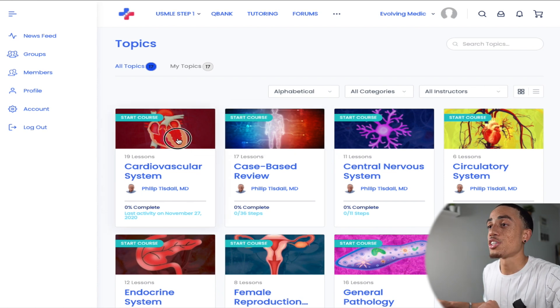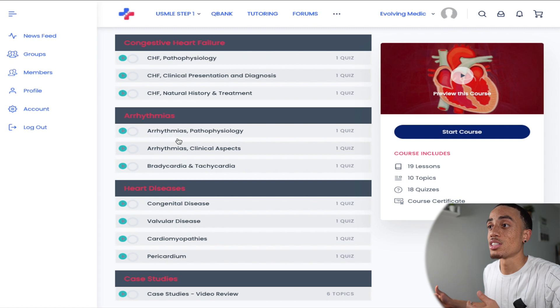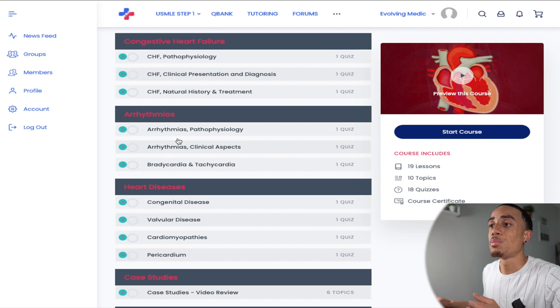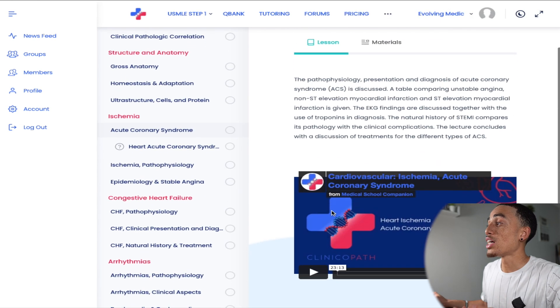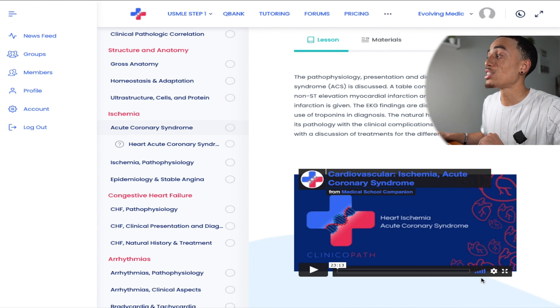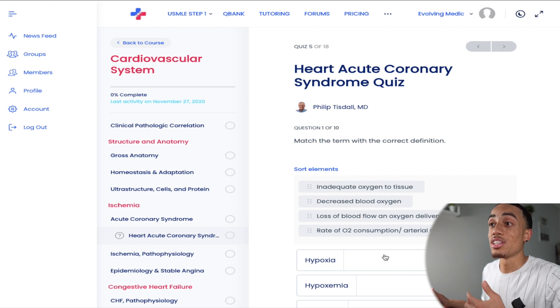Let's click on the cardiovascular system to get more information about these courses. You can see a description of the course with learning objectives as well as course content, which makes it easy to supplement alongside your specific curriculum. So let's say I was a bit confused during lecture when my professor went over acute coronary syndrome — I can click the lesson and a video of the topic will show up. It's about 23 minutes long, and like any good video tool, you can increase the playback speed up to two times. Then you get a quiz after that lecture, with various question types relevant to the lecture we just learned about.